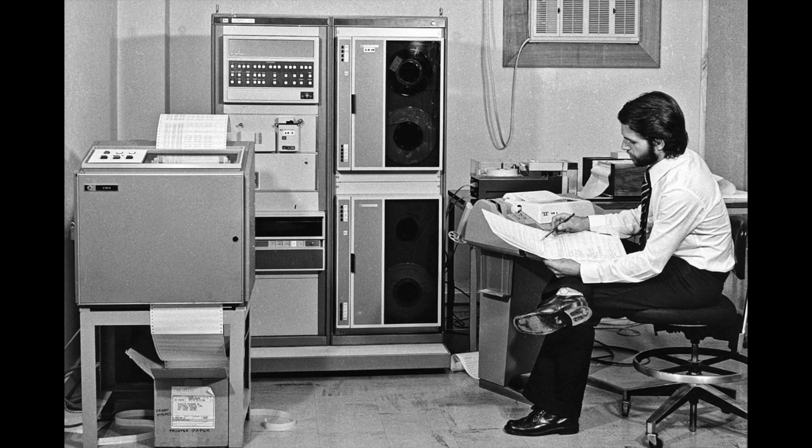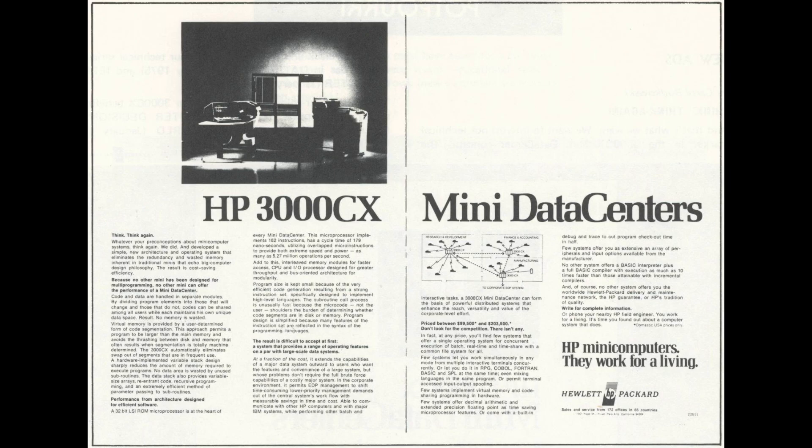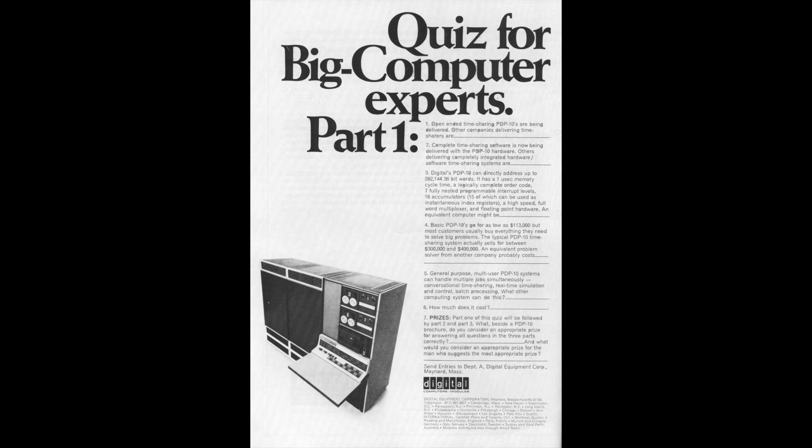For around 20 years, the central processing unit, or CPU, and main memory cabinets of the early computers were known collectively as mainframes. However, these smaller third-generation installations came to be known as mini-computers.